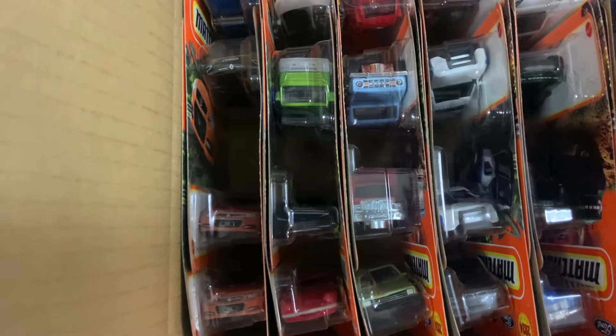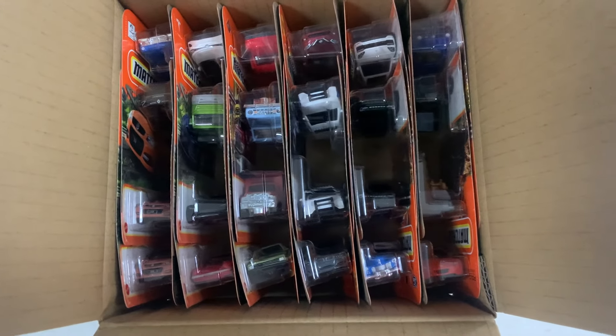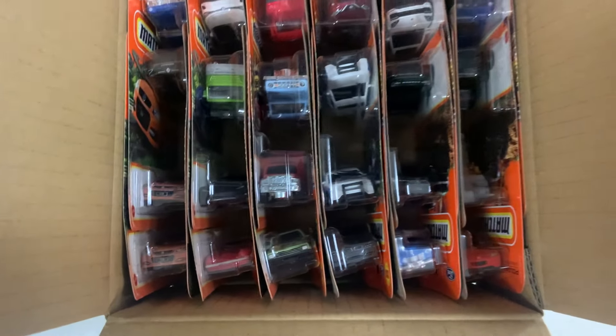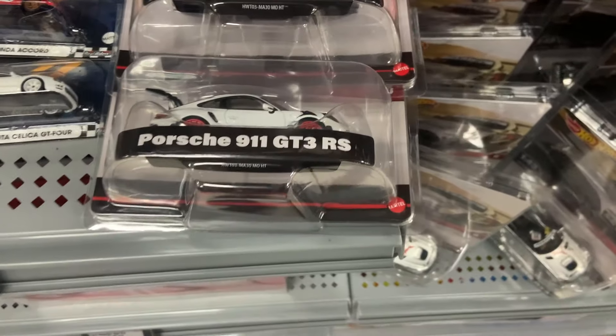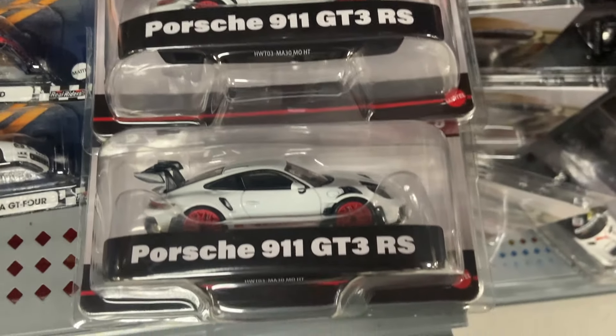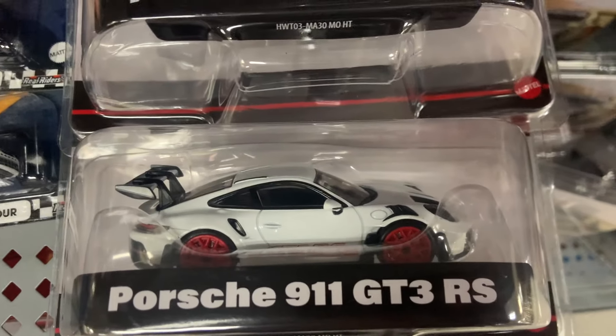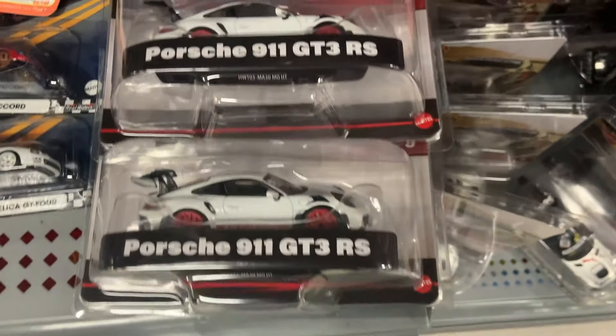I don't see anything new or good in this Matchbox case — it's just another 2024 G-Case. I did also manage to find these 1:43s, the Porsche 911 GT3 RS 992. This one is brand new for 2024 and will be sought after by collectors, and it's in stores now.